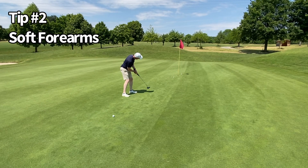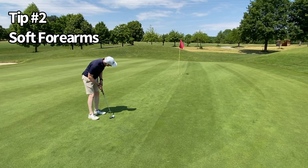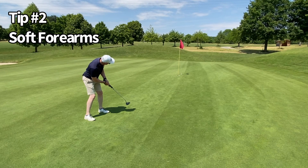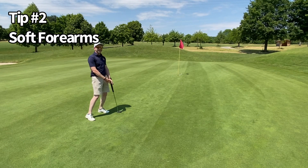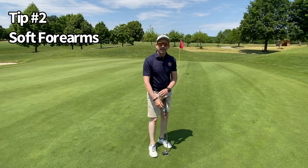Soft forearms — that's got a chance. Go on, baby. Okay, Mr. Faxon, let's see if there's a little magic for the last one. Forearms soft, start to finish. No more three-putts with Mr. Faxon's soft forearms.